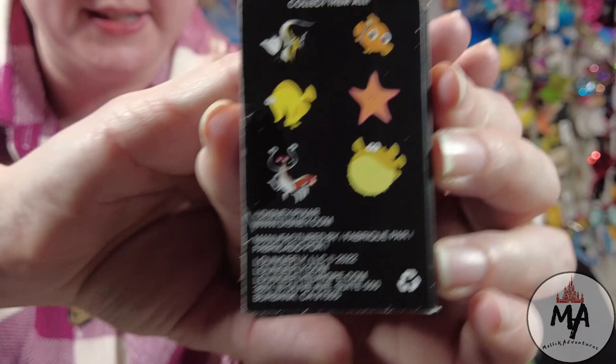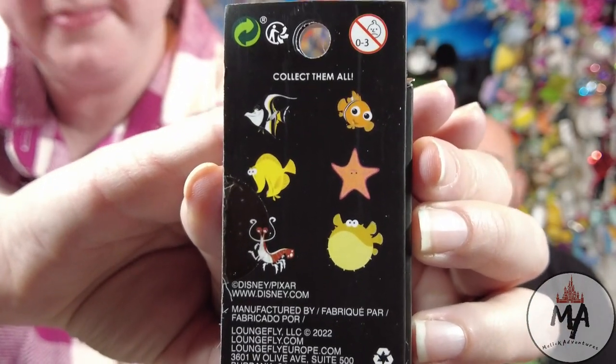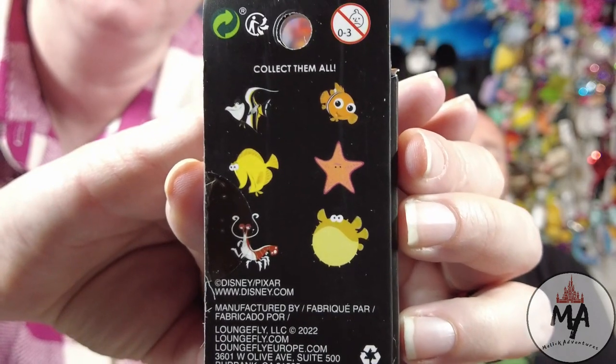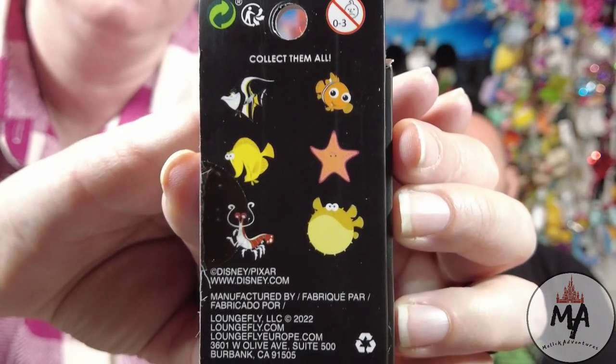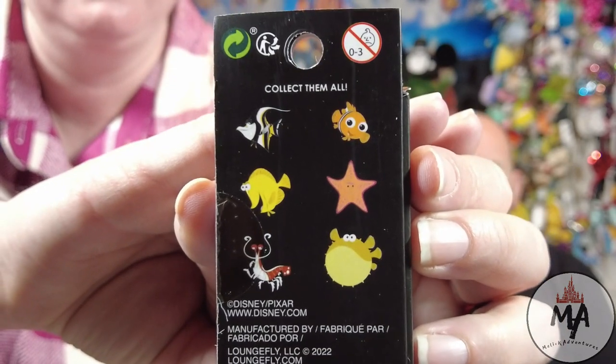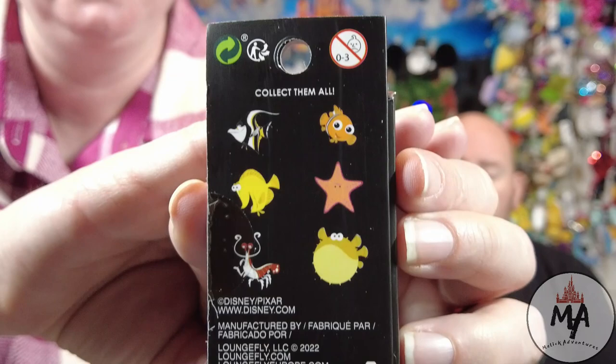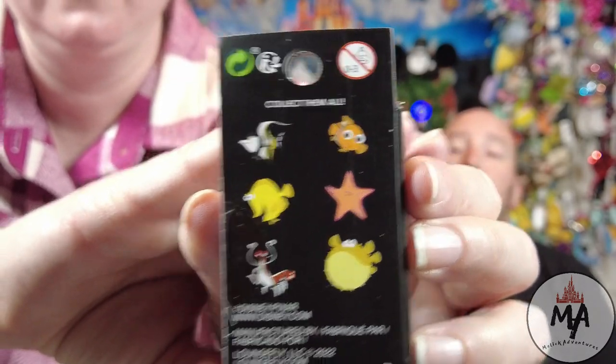Danielle, show the people what that is. It's a Loungefly — Pixar Loungefly — and it's the Finding Nemo fish tank set. At the top we have Gil and Nemo. Below them we have Peach and Bubbles. And then below that we have Jacques and Bloat. Didn't even have to look that one up.